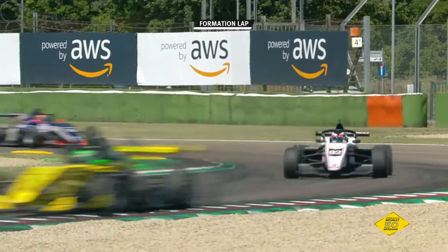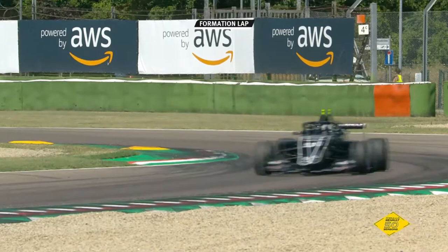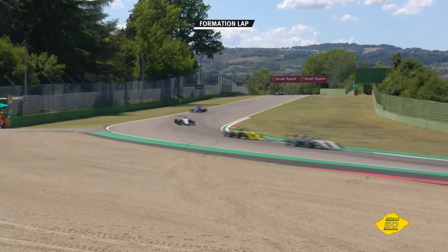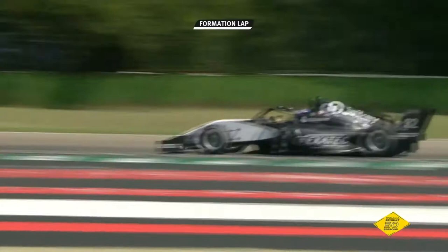This is the formation lap in anticipation of what is going to be race three of the year. It is 30 minutes plus the regulation lap. The cars turning their way through Tamburello, then down towards Villeneuve. Xavier Vidalis is the man on pole position, the Spanish driver, with Caio Collet lining up alongside — the Brazilian driver who came from the Formula 4 UAE Championship, drove in French Formula 4, was champion back in 2018. Fifth was Caio Collet in Formula Renault Euro Cup last season, and now switching to the second season as the favourite.